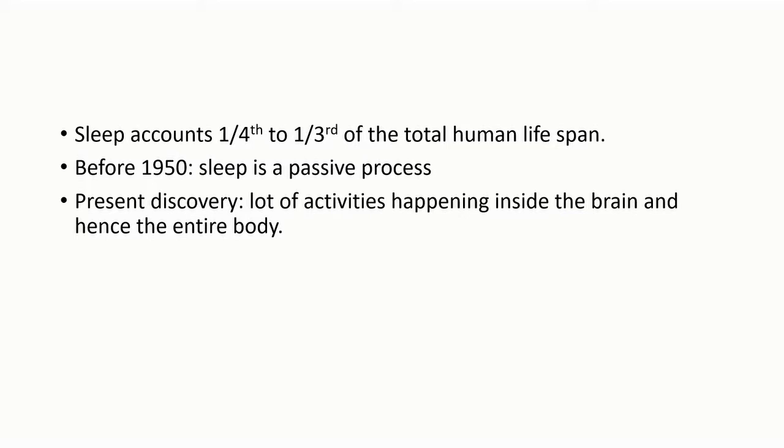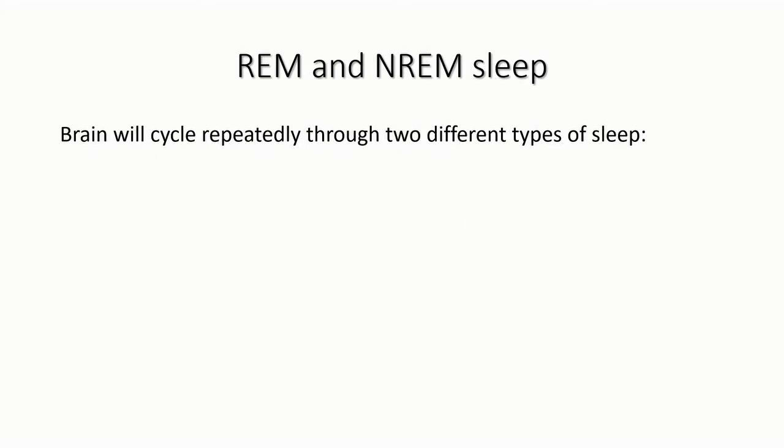Almost one-fourth of every human being's lifespan is spent on sleep. Earlier it was thought that sleep is a passive process, but recent discoveries have shown that a lot of activities are happening within the brain and hence the entire body.